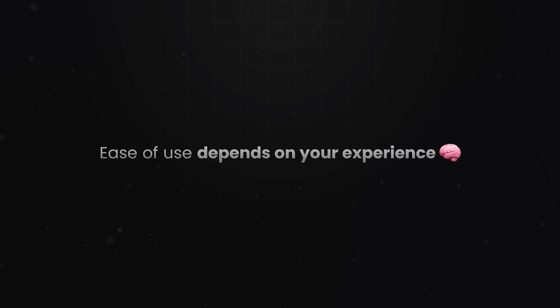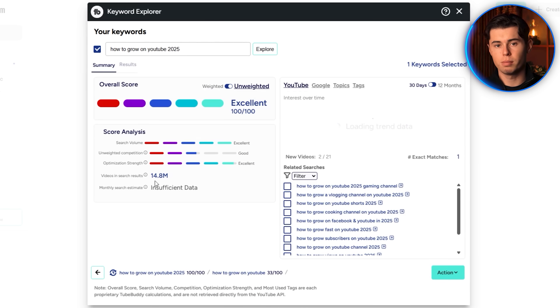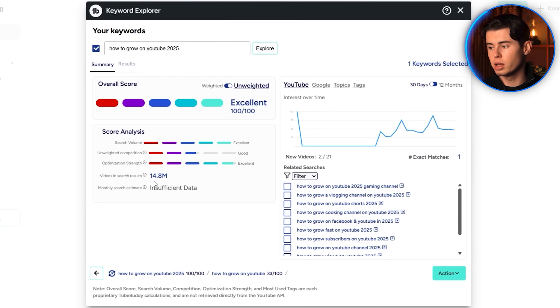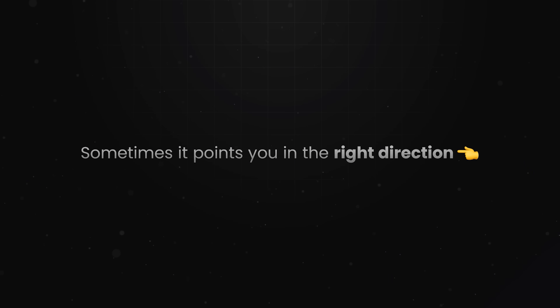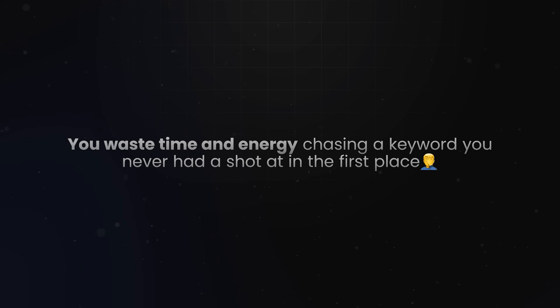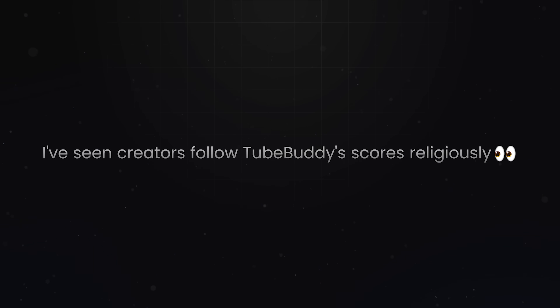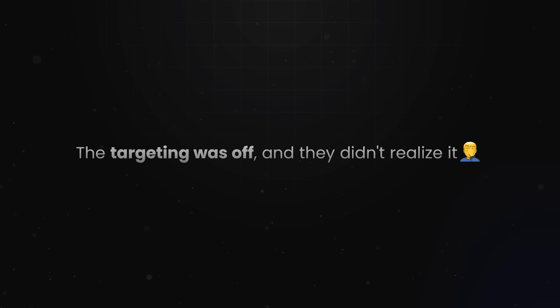Ease of use largely depends on your experience. If you're brand new, you'll probably appreciate the simplicity of the interface, but you'll have no idea what some of the scores actually mean. When it comes to accuracy, it's hit or miss. Sometimes it points you in the right direction, especially for long-tail keywords or niche topics. But other times it tells you to go after terms that are way too competitive for a smaller channel, and you waste time chasing a keyword you never had a shot at. I've seen creators follow TubeBuddy's scores religiously and still get stuck in the 30–60 view zone, video after video — not because their content was bad, but because the targeting was off.